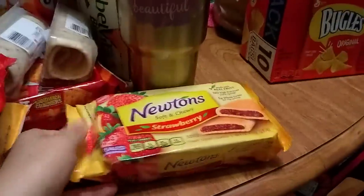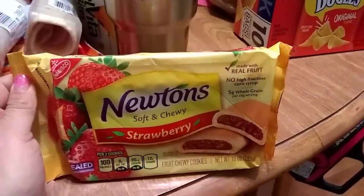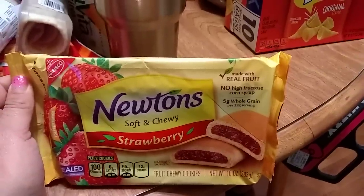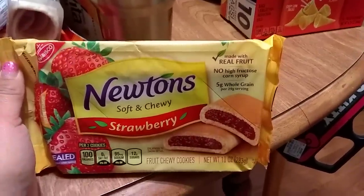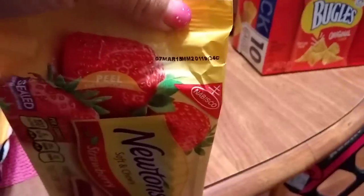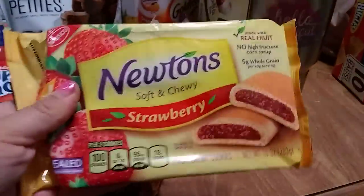They had the real Newtons — not the fake ones, but the real ones by Nabisco — in strawberry. It's made with real fruit, no high fructose corn syrup, and it's 10 ounces. The expiration date is March 7th, 2018, which is why I only picked up one.